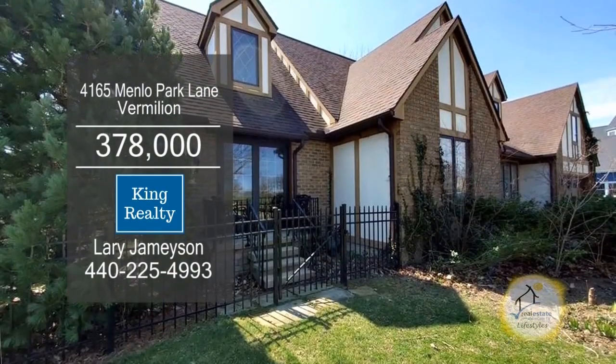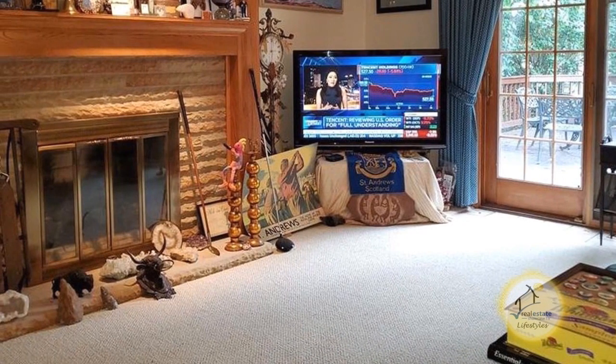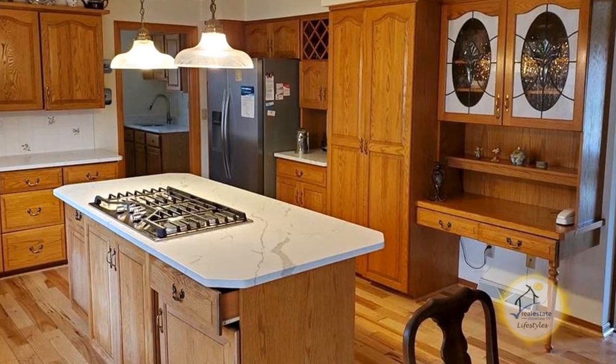Enjoy Lake Erie views from this four bedroom, three and a half bath home. The family room has a fireplace and overlooks the kitchen. The large kitchen offers oak cabinets and stainless steel appliances.